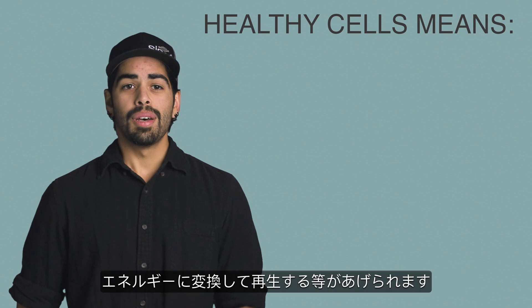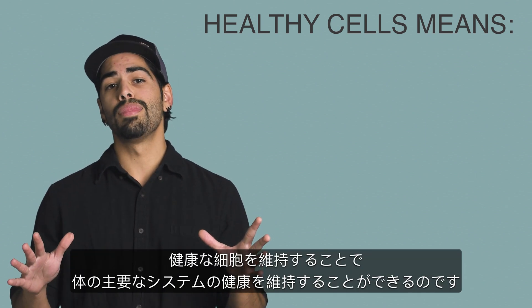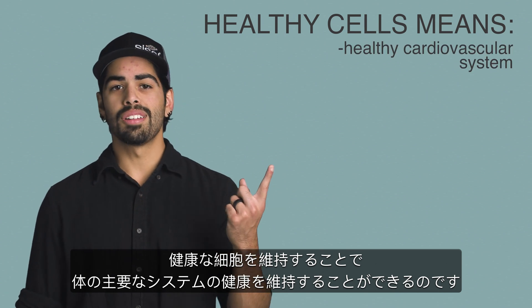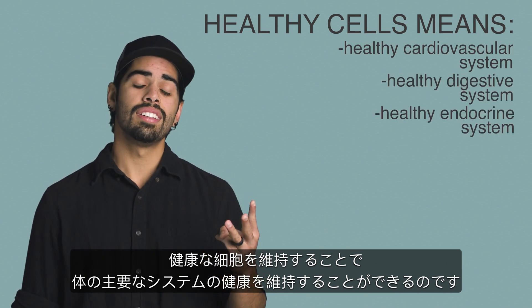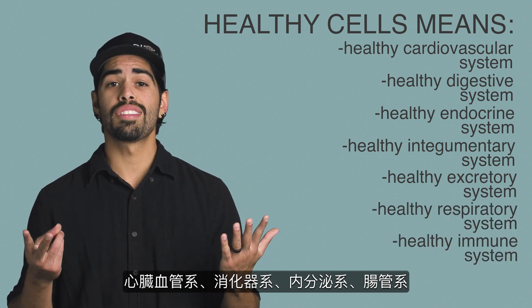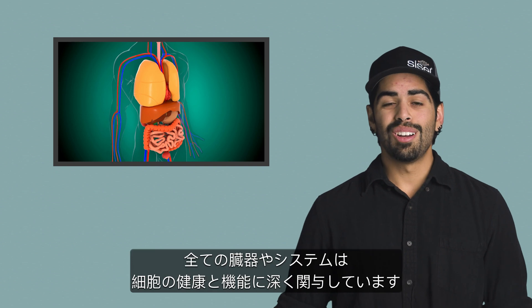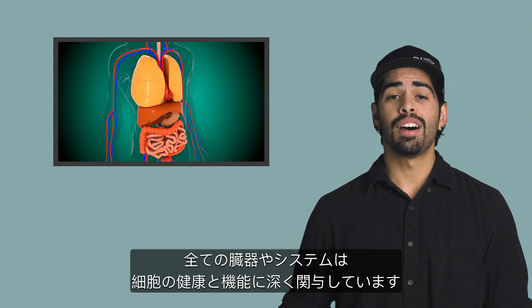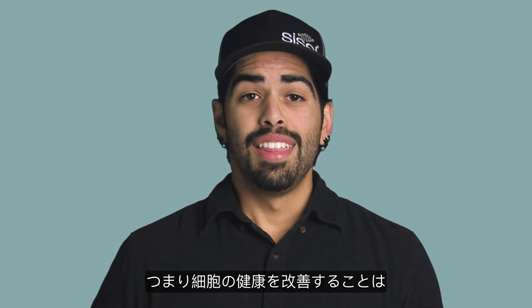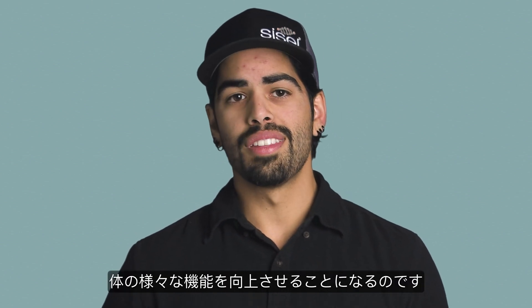Maintaining healthy cells, among other things, allows you to maintain the health of literally all of your body's main systems — cardiovascular, digestive, endocrine, integumentary, excretory, respiratory, immune system, nervous system, etc. Every organ and all of the body's systems rely on the health and function of their cells. Therefore, improving cellular health can improve a variety of other functions in the body.